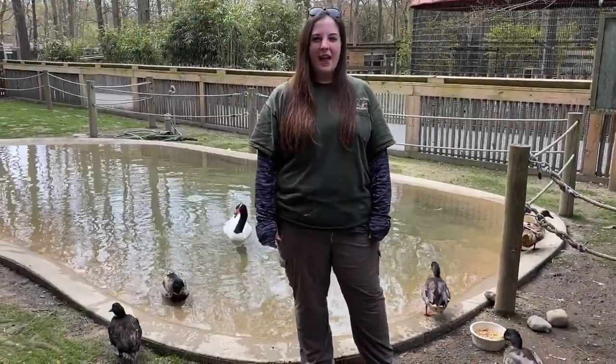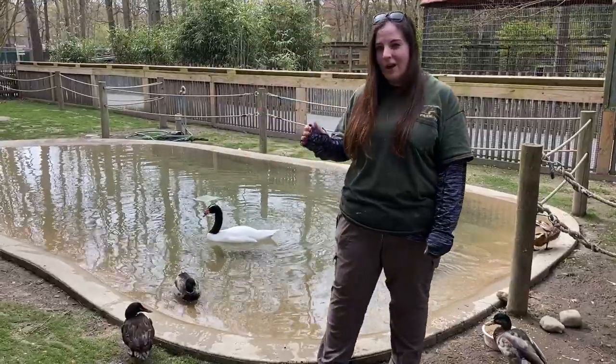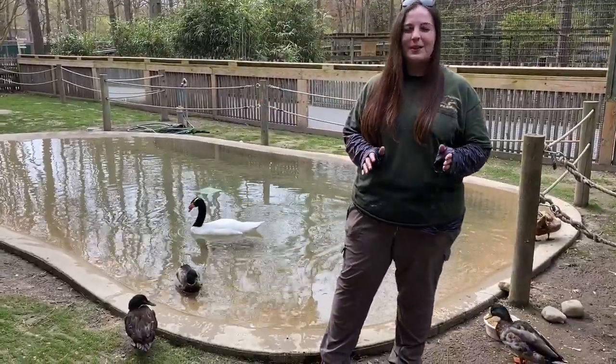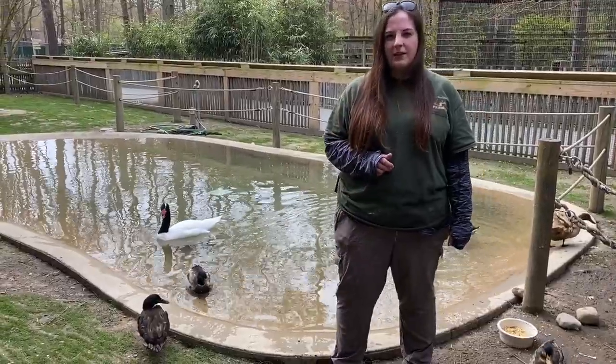Alright guys, welcome back to the Cape Meade County's Virtual School. My name is Laura and today we are in the Flamingo Yard. There are no flamingos right now, but they will be getting out soon. We're going to talk about a couple different species that we have in here.